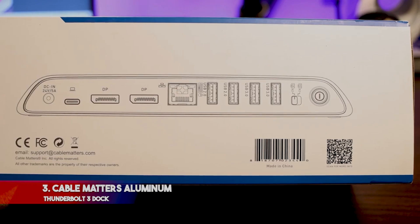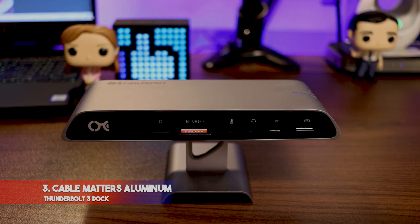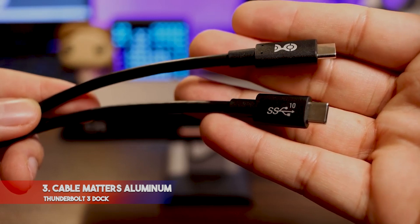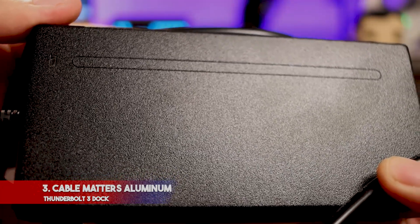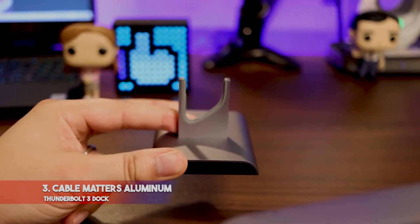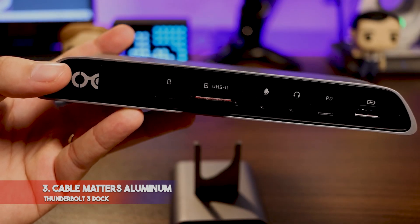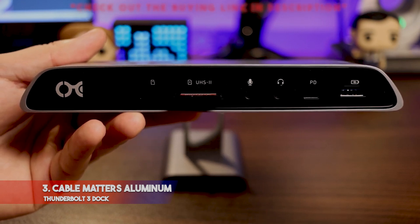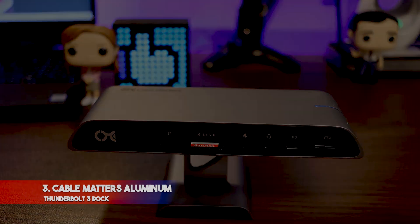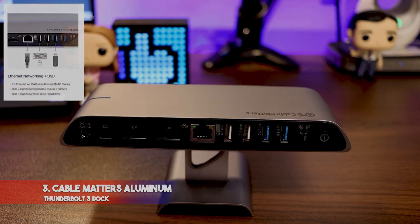Number 3: Cable Matters Aluminum Thunderbolt 3 Dock. For versatility and range, the Cable Matters Aluminum Thunderbolt 3 Dock is a great choice for those looking for something reliable but with enough performance to avoid becoming only a shiny aluminum paperweight after a few months. Using AC outlets, you're guaranteed a consistent power source with no need to worry about random failures or lack of charge. Like other Thunderbolt options, it provides dual 4K displays at 60Hz for ultra-clear graphics, while multiple USB ports provide input options for all your peripheral accessories. It also eliminates lagging and slow processing issues found with older technology.